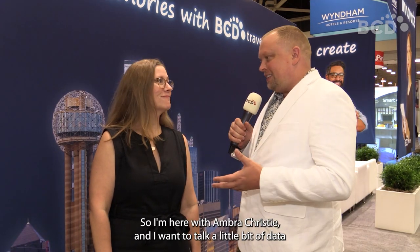So I'm here with Amber Christie and I want to talk a little bit of data and a little bit of hotel with you. So first, how would you characterize a data-driven program?